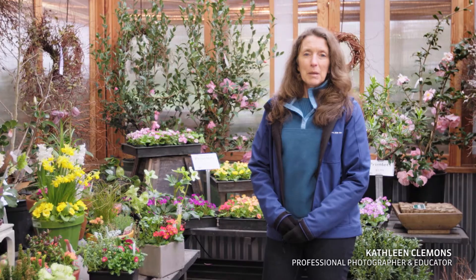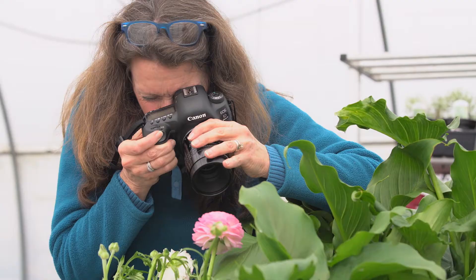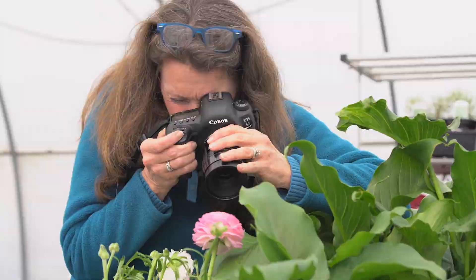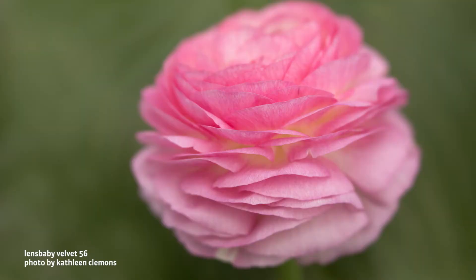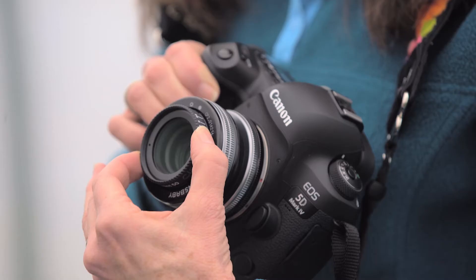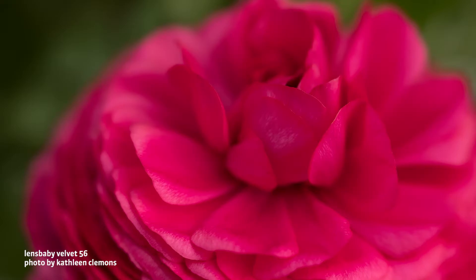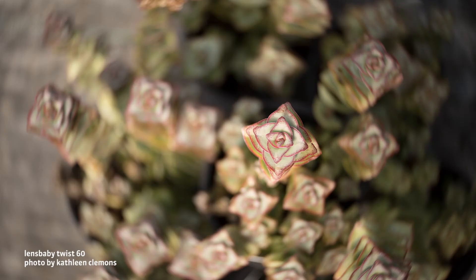I've been shooting Lens Baby since 2005. I'm Kathleen Clemons and I'm here at the beautiful Cornell Farms for Lens Baby University to show you how I shoot flower photos. I'll show you everything from lighting, to backgrounds, to aperture choice, to the different Lens Babies that I use. I have three favorites for flower photography and I'll give you tips and tricks for each one of those.